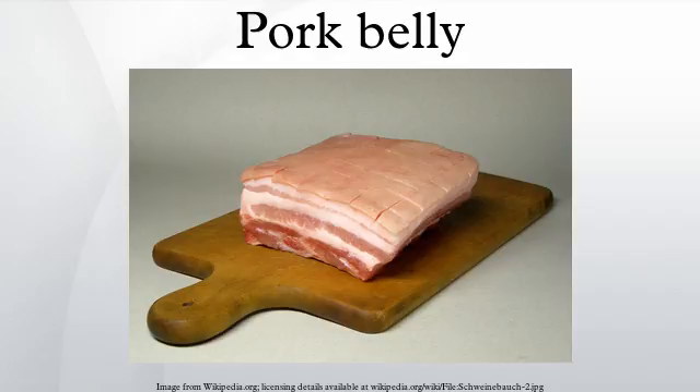In Swiss cuisine, pork belly is used to make the Bernese Platte. In British cuisine, pork belly is primarily cooked using two methods.